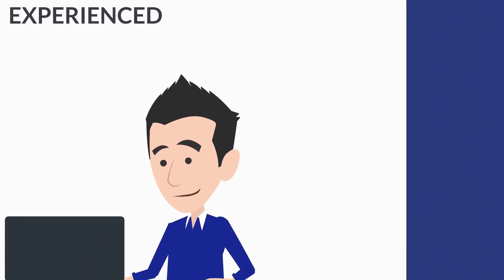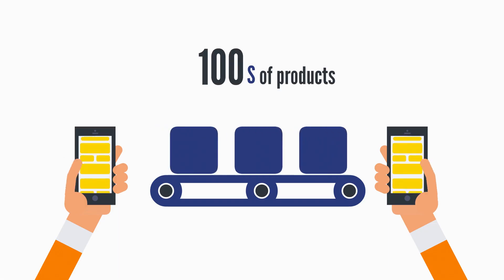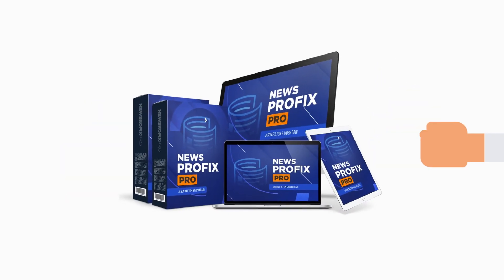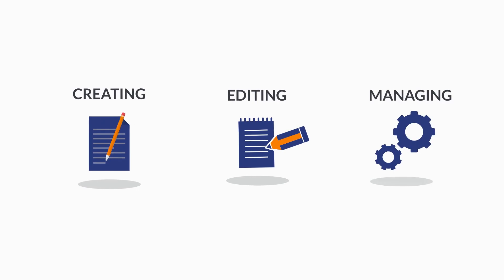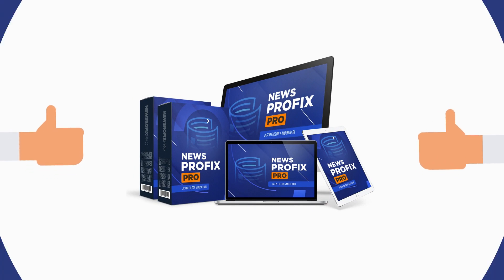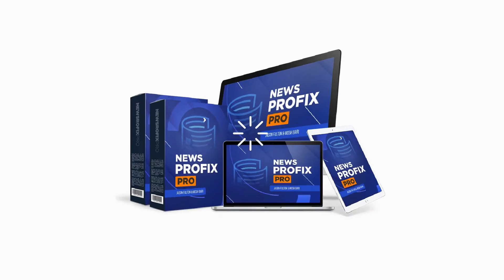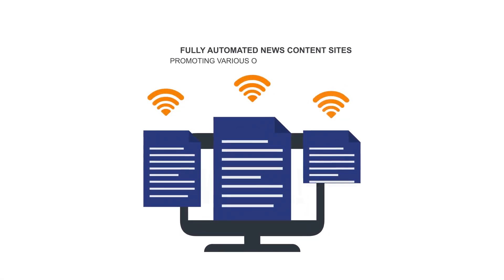You'll never have to pay for traffic or content or do any hard work again. Whether you're an experienced marketer or new to internet marketing, you can instantly launch a fresh, self-growing news content site and promote hundreds of products while earning commissions daily — all using free content, free videos, and 100% free traffic. If you're spending any time creating, editing, and managing blogs or sites, stop immediately and switch over to News Profit Pro. This is the only software you'll need going forward.